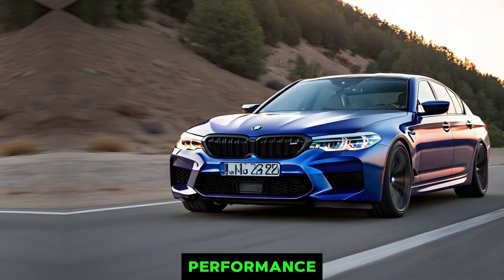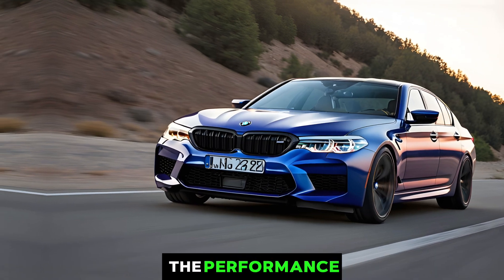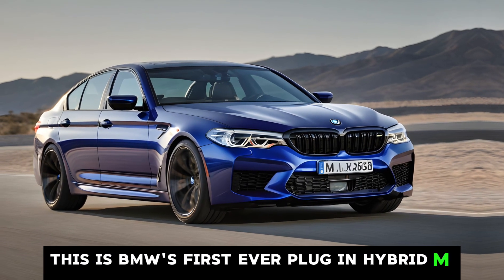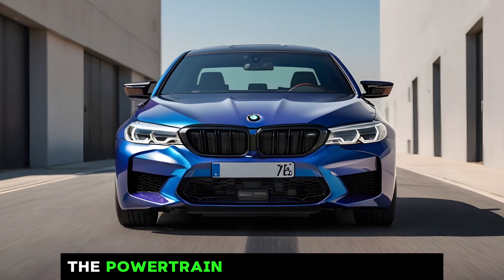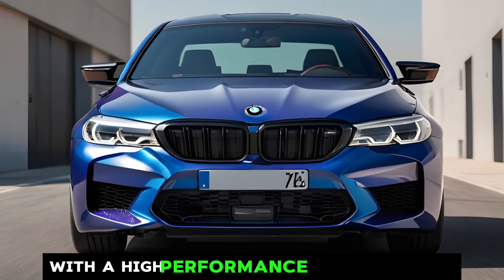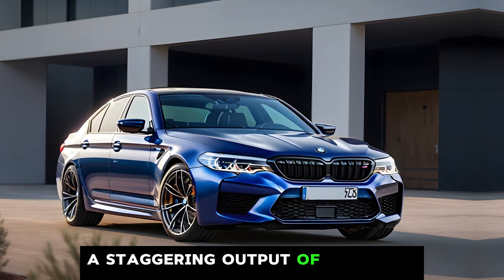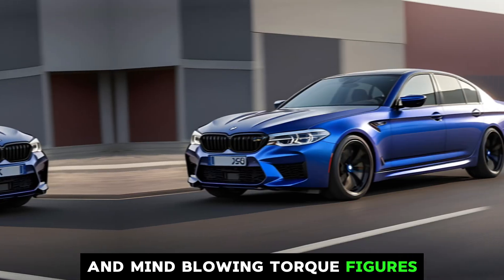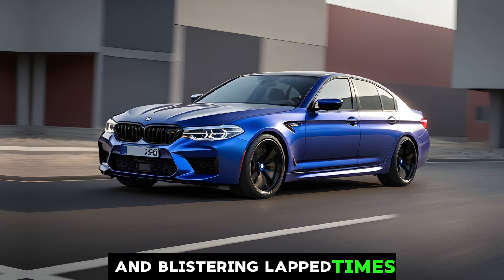Now let's talk about what truly sets this M5 apart — the performance. This is BMW's first-ever plug-in hybrid M car, and it packs a serious punch. The powertrain combines a powerful twin-turbocharged V8 engine with a high-performance electric motor. Rumors suggest a staggering output of over 700 horsepower and mind-blowing torque figures that translate to earth-shattering acceleration and blistering lap times.